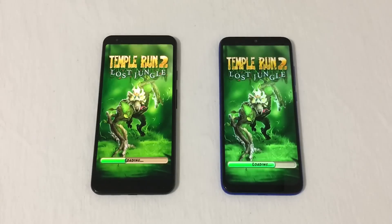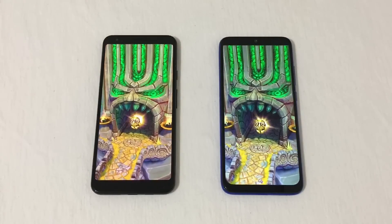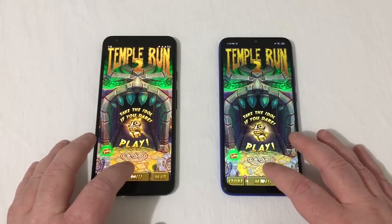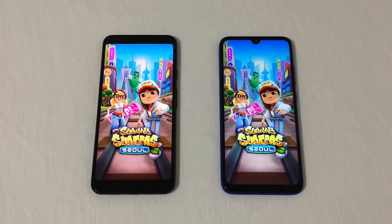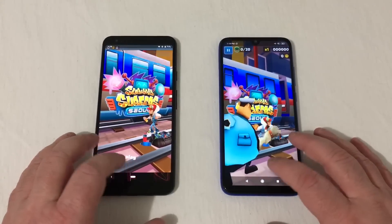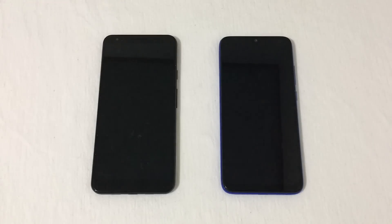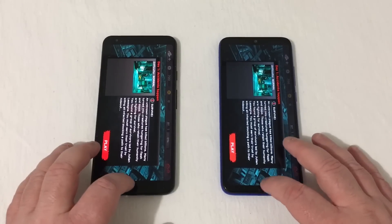Moving into gaming: Temple Run 2 was very close, but the Redmi Note 7 takes it by a split second. Subway Surfers also goes to the Redmi Note 7 by another split second. Dead Trigger sees things slowing down a bit now with 16 apps in the background — and the Pixel takes that one over the Redmi Note 7.